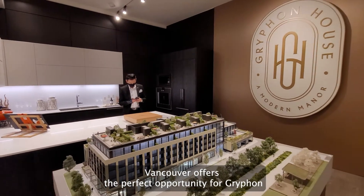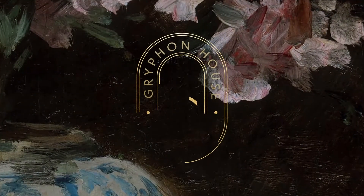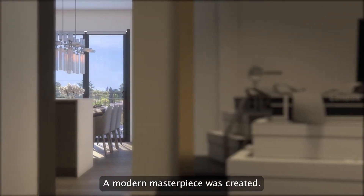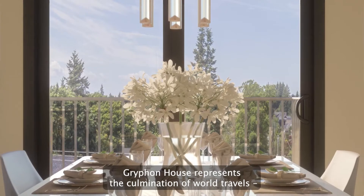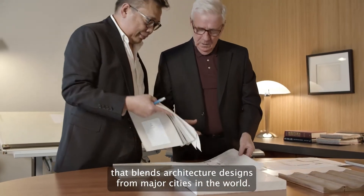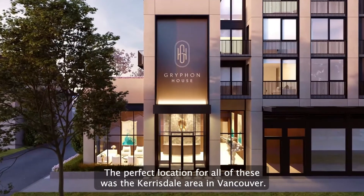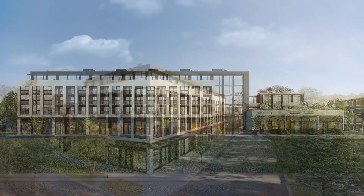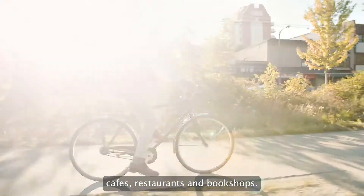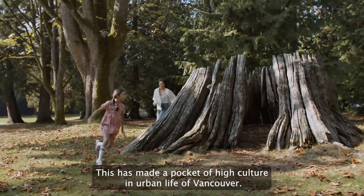Vancouver offers the perfect opportunity for Griffin to build the next high-end luxurious project. Griffin House was introduced — a modern masterpiece was created. Griffin House represents the culmination of world travels that blends architectural designs from major cities in the world. The perfect location for all of these was the Kerrisdale area in Vancouver, a place with the finest schools in the region, cafes, restaurants and bookshops, which has made a pocket of high culture in the urban life of Vancouver.